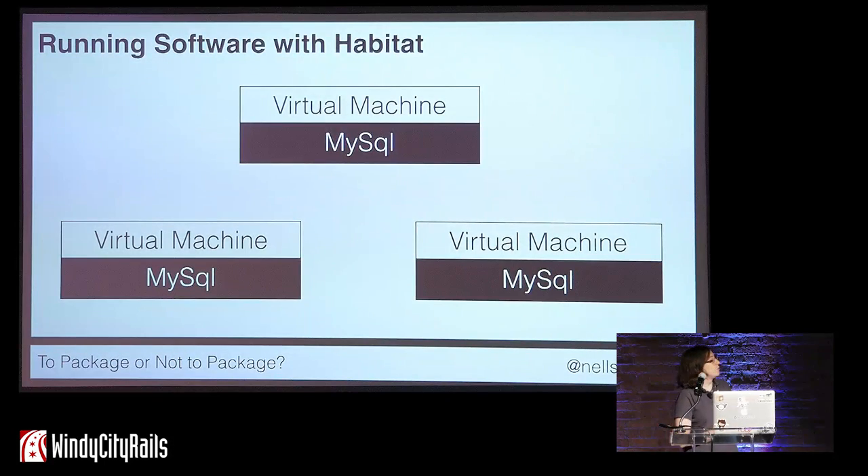Habitat works great on both bare metal and virtual machines. But where Habitat really shines is when it comes to working with containers. Nowadays, especially in the DevOps community, containers are the new hotness. Over the past two or three years, I keep hearing Docker and, to a lesser extent, Rocket — two different types of containers.